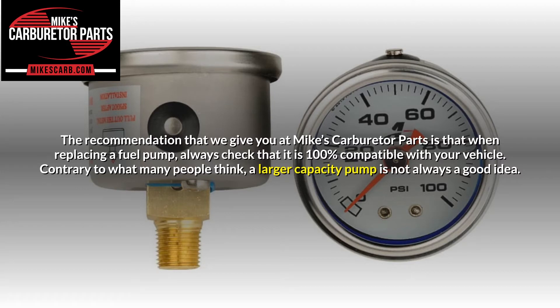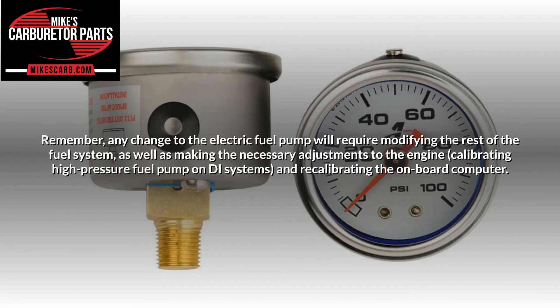Contrary to what many people think, a larger capacity pump is not always a good idea. Any change to the electric fuel pump will require modifying the rest of the fuel system, as well as making the necessary adjustments to the engine, calibrating the high-pressure fuel pump on GDI systems, and recalibrating the onboard computer.